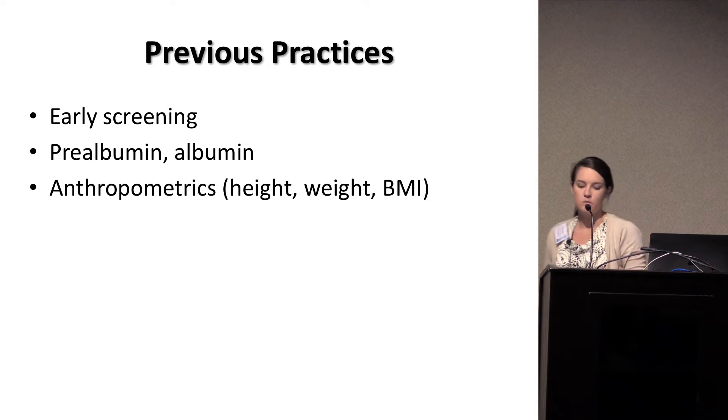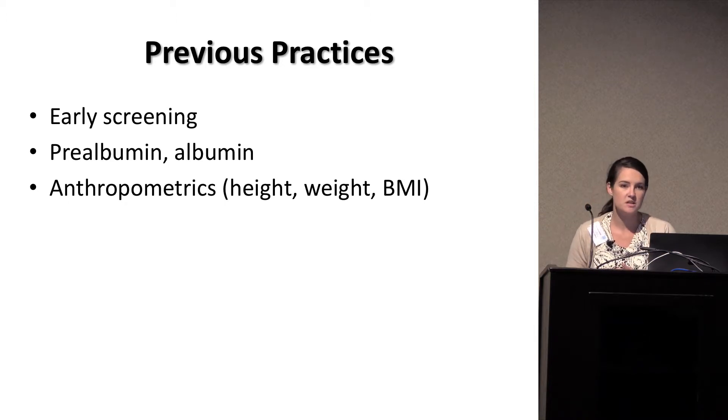A little bit about previous practices. We've been doing early screening for a while — the Joint Commission started requiring a nutrition screen for all admitted patients around the mid-90s, but they never really said what that screen needed to be. So a lot of hospitals have different screens, sometimes just asking about appetite or weight loss. We've also traditionally assessed prealbumin and albumin, which I hope everybody has stopped using as markers for nutritional status. And we still use general anthropometrics — looking at a patient and saying they look malnourished, or they could probably go a couple of days.